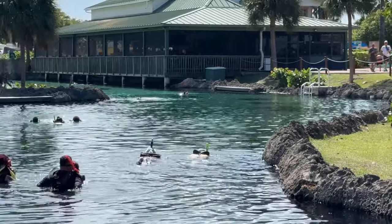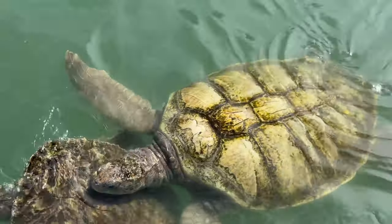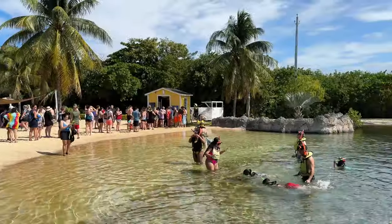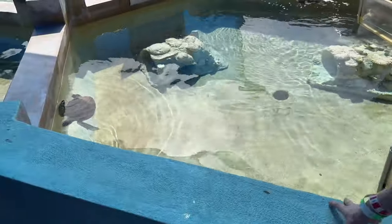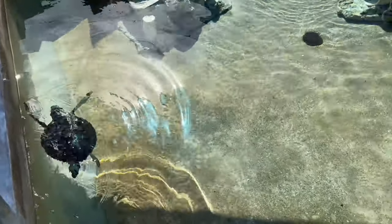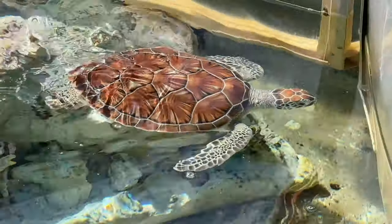You can go snorkel in the lagoon with the actual turtles, which is pretty cool. If you just want to walk around the turtle sanctuary without swimming it's about $40, but if you want to swim in the lagoon it's $55 per adult and $45 per child. They also have a swimming pool with a slide.